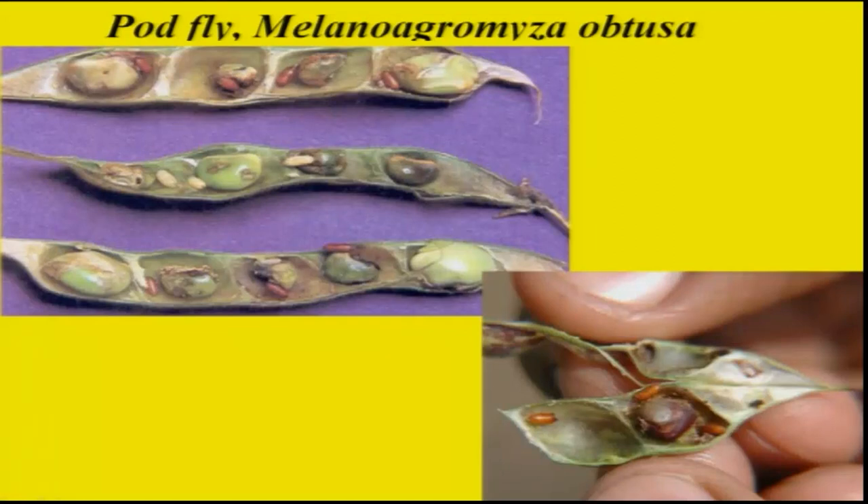Particularly in North India, there is a serious pest called pod fly, referred to as Melanagromyza obtusa, which is a dipterous insect, and losses of almost around 60 percent are recorded. This pest deposits eggs directly into the seed. You can see one larva feeding on the seed, completing its entire life cycle, pupating there, and the adult emerging out from the pod. Even in South India, late-maturing varieties of red gram are recording up to 30 to 35 percent economic damage.